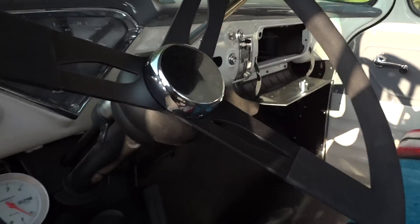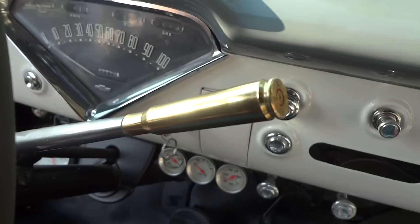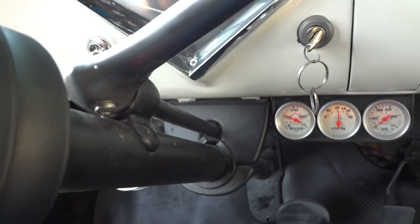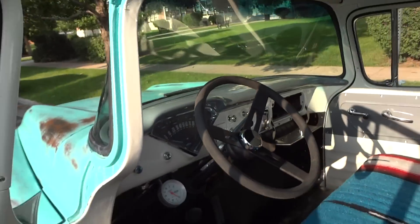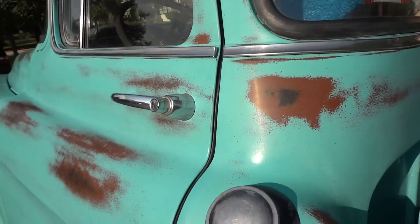Custom seat covers, headliner — beautifully running truck, starts right up, with a custom automatic transmission shifter. The gaps fit very nicely.